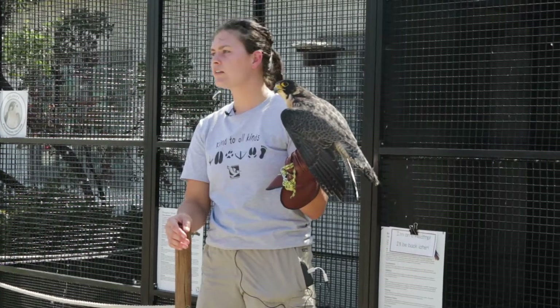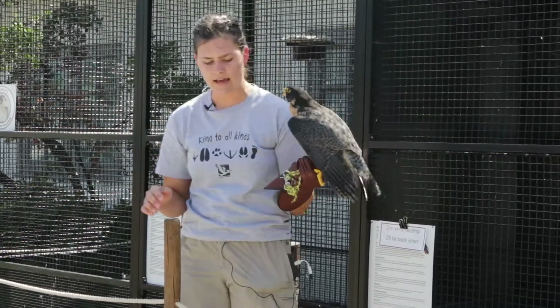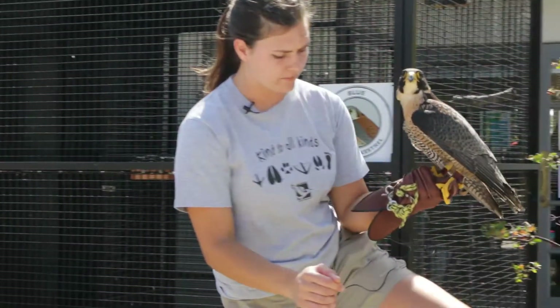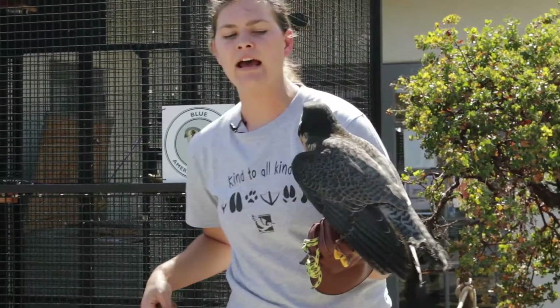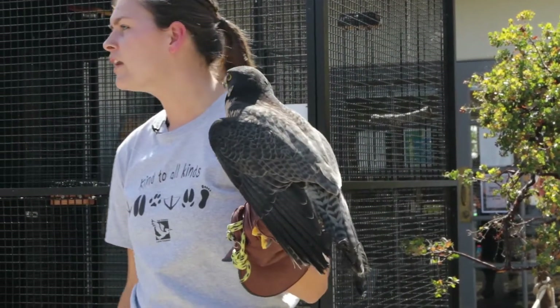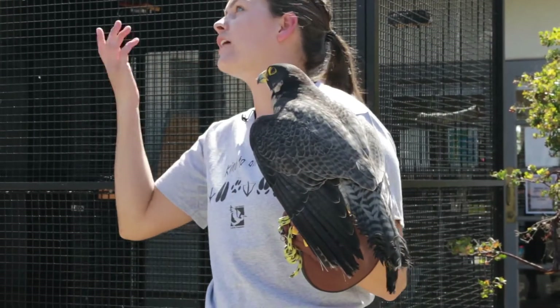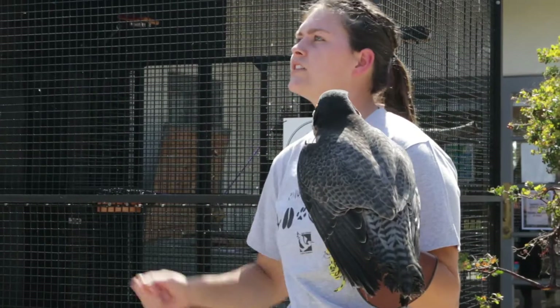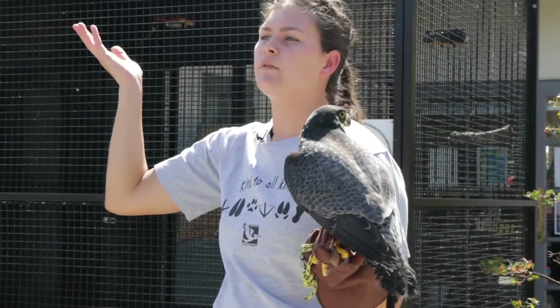I'm going to go ahead and bring her inside to her habitat so she can have her dinner. She deserves a treat because she's been such a good girl. She is on high alert right now — she's a wild bird, so she's constantly on the lookout. There's no telling what she's seeing.